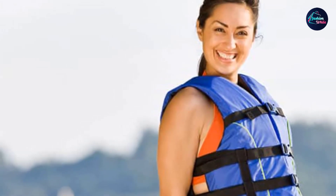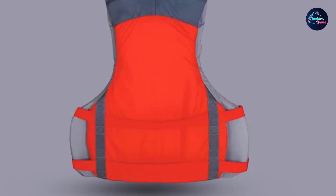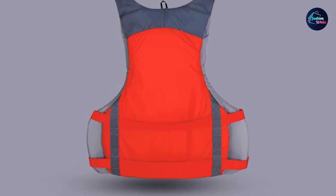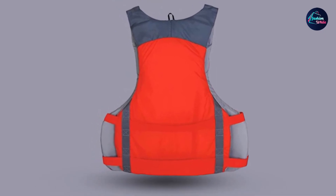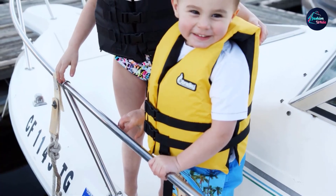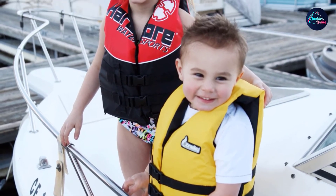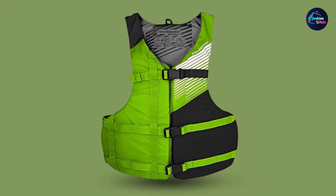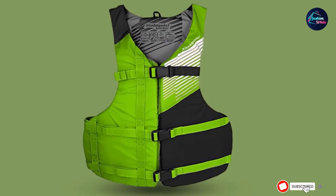The PFD features three buckles for adjusting the fit and large open sides for a full range of movements — ideal for kayaking or jet skiing. The large front and back panels use closed-cell PE foam for compact, lightweight buoyancy. The wide design of the back panel increases stability and helps keep your head out of the water if you fall in. The vest uses polyester fabric, which is durable, easy to clean, and dries quickly.